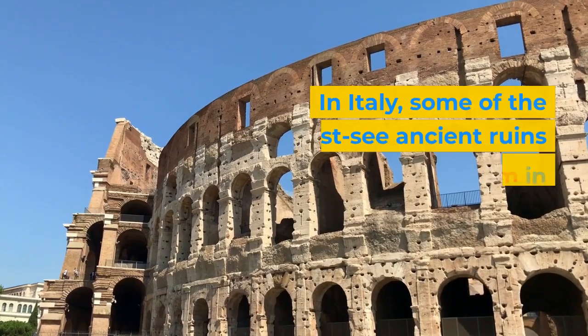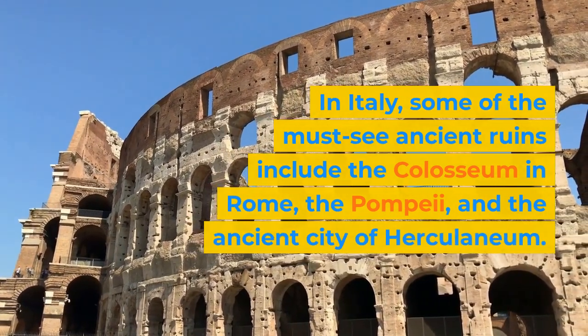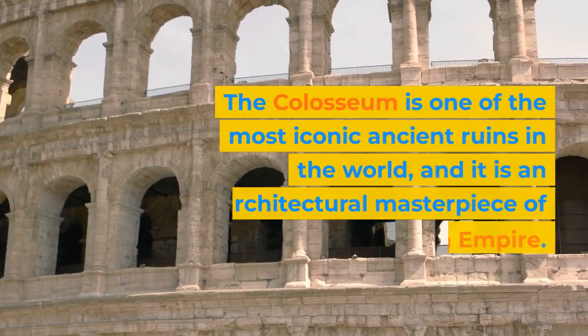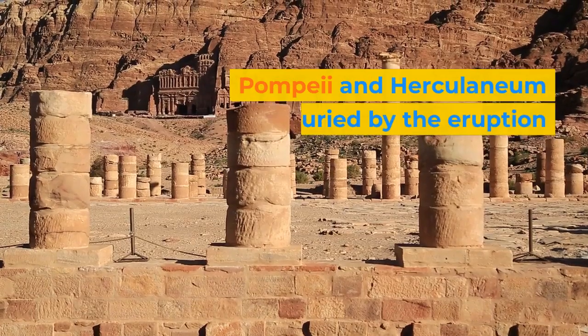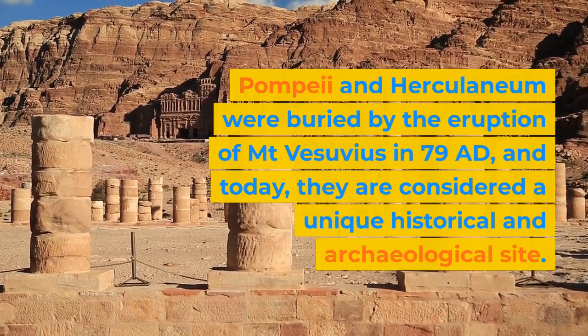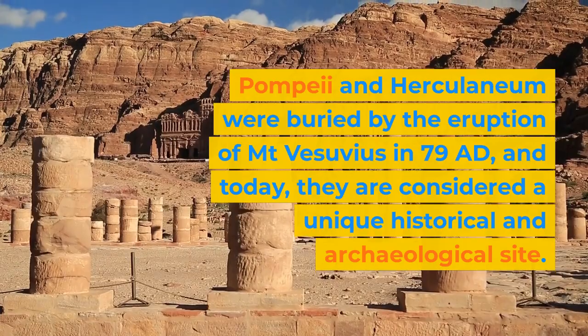In Italy, some of the must-see ancient ruins include the Colosseum in Rome, Pompeii, and the ancient city of Herculaneum. The Colosseum is one of the most iconic ancient ruins in the world and an architectural masterpiece of the Roman Empire. Pompeii and Herculaneum were buried by the eruption of Mount Vesuvius in 79 AD, and today they are considered a unique historical and archaeological site.